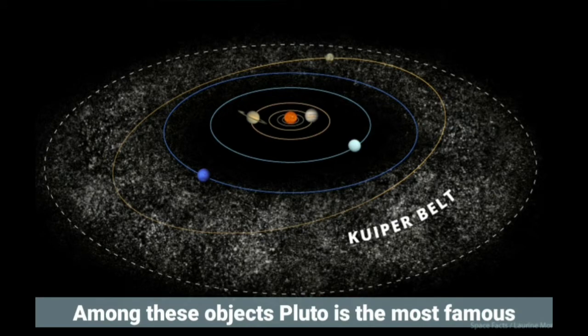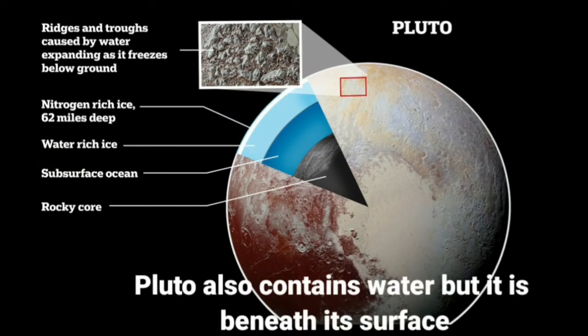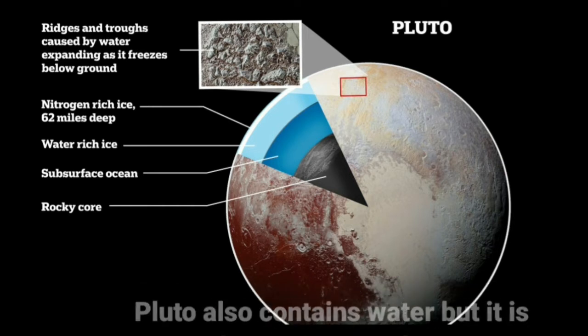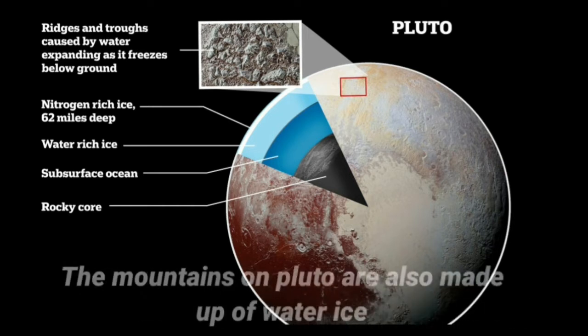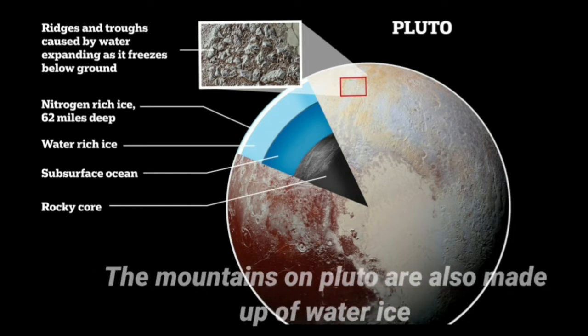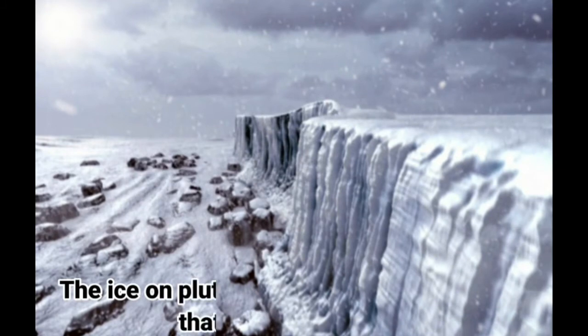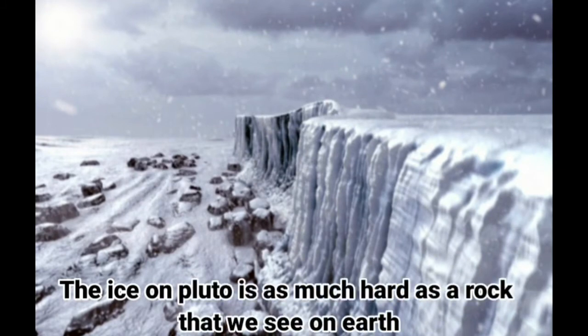Among these objects, Pluto is the most famous. Pluto also contains water, but it is beneath its surface. The mountains on Pluto are also made up of water ice. The ice on Pluto is as hard as the rock that we see on Earth.